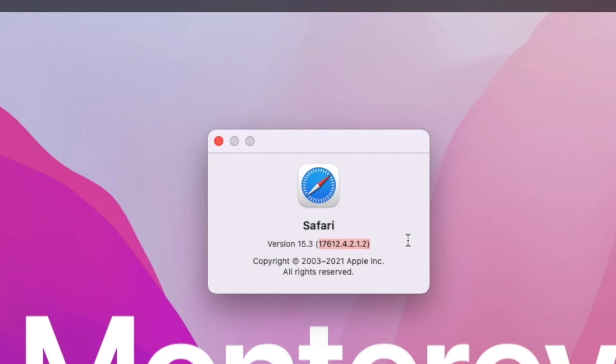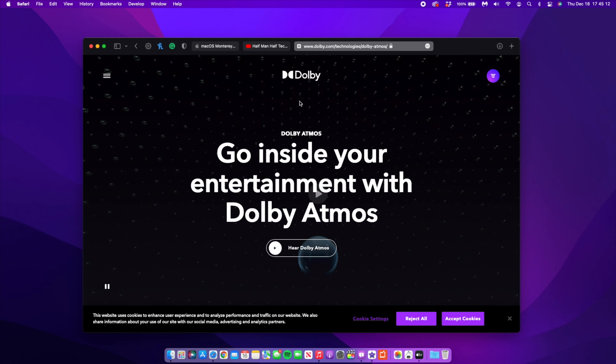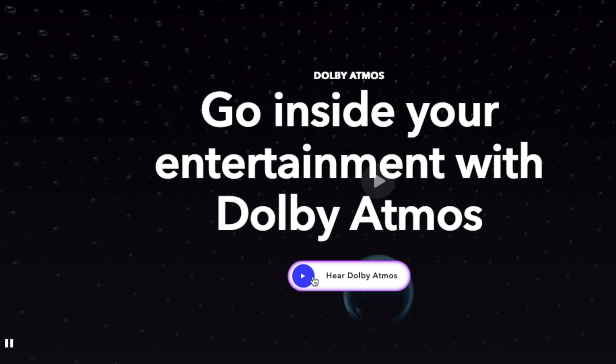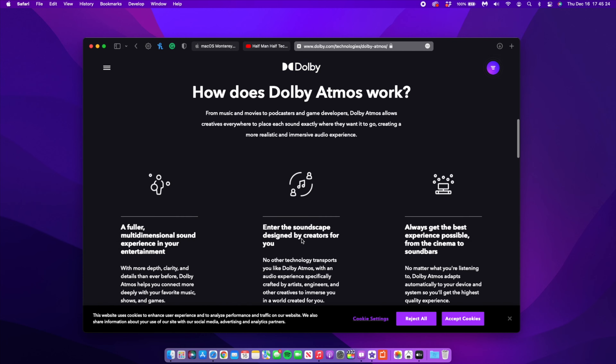Also with macOS 12.2, if you use a service or app that has Dolby Atmos built in, you now have a better and richer audio sound. You can sort of hear more elements and the sound sounds a little bit richer and different. It's hard to explain audio — it's something that you have to experience and feel for yourself.